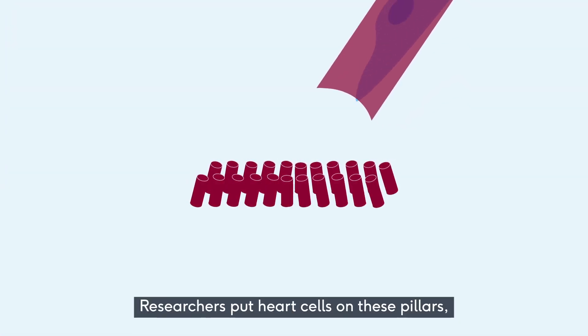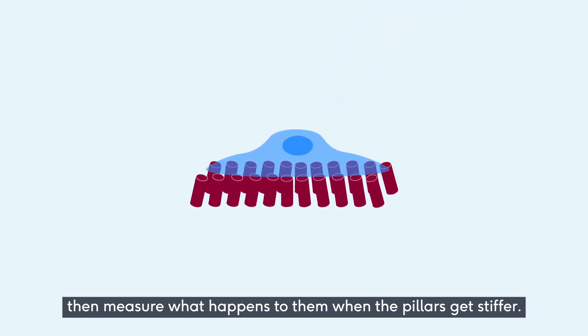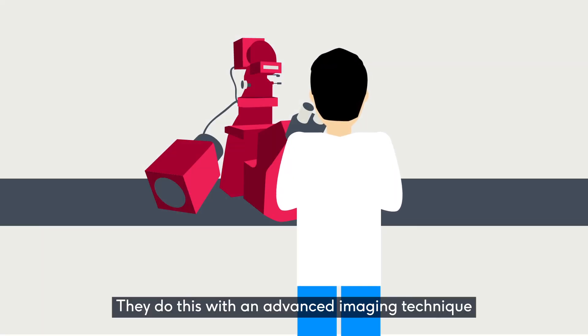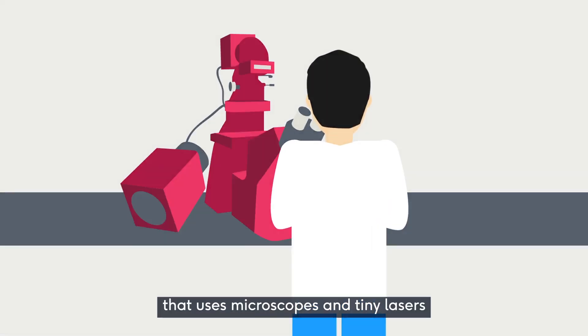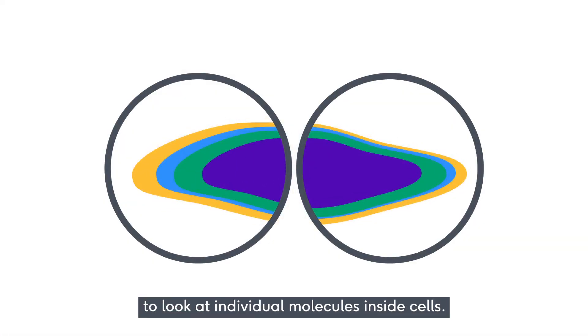Researchers put heart cells on these pillars, then measure what happens to them when the pillars get stiffer. They do this with an advanced imaging technique that uses microscopes and tiny lasers to look at individual molecules inside cells.